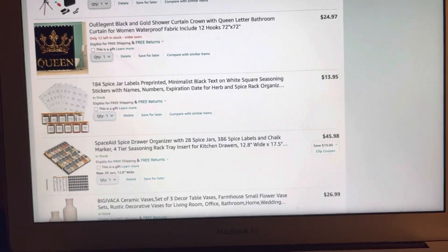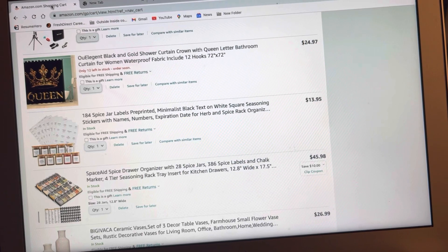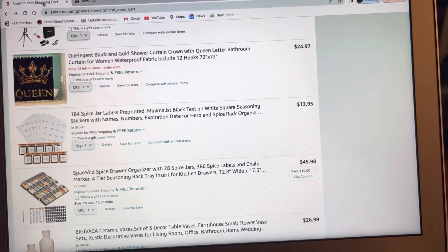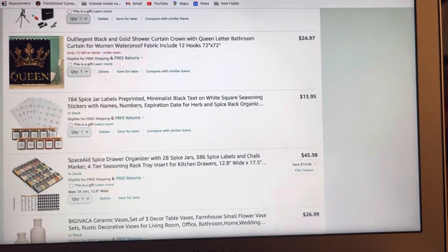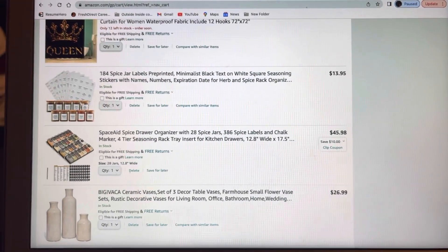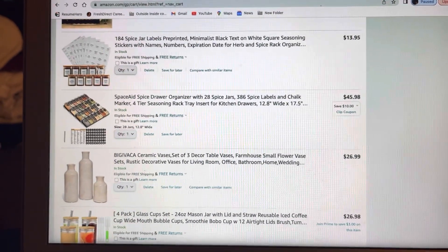Then we're going in with the spice jar labels. Guys, make sure you get some labels if you are organizing your seasonings or whatever you're doing. You can get all of this on Amazon. The labels were $13.95 and it comes with 184 different spice jar labels, which is not bad.